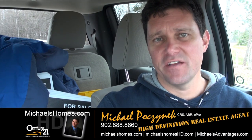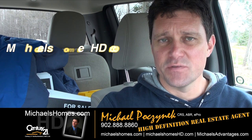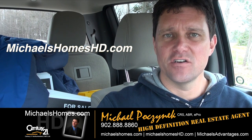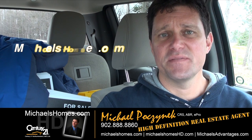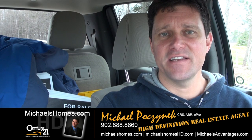Thank you very much for watching my video on Grand Prairie Point, Symbria. Please make sure you subscribe to my YouTube channel at michaelsholmeshd.com and subscribe to my weekly newsletter at michaelsholmes.com. Have a great day, and remember to buy it right.